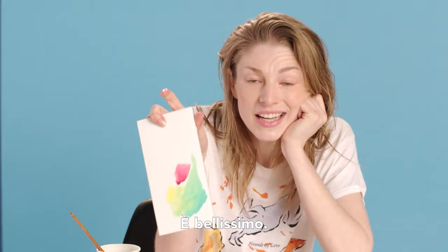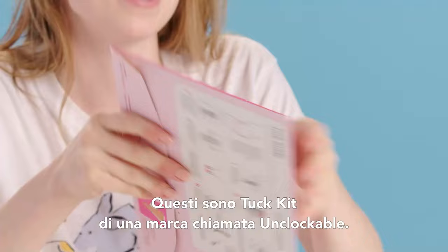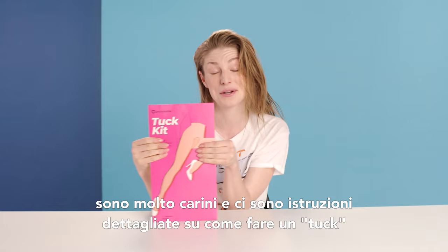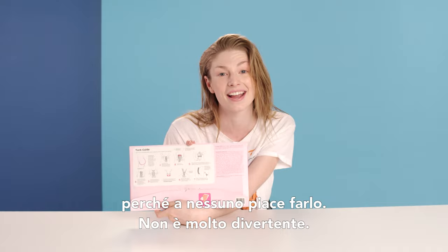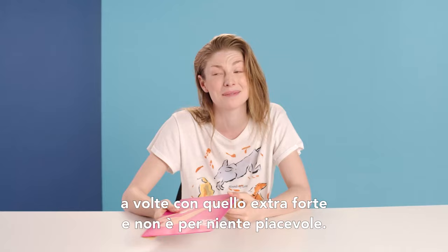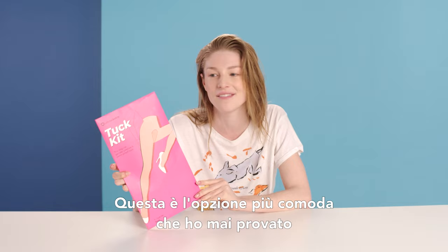These are tuck kits by a brand called Unclockable. I really wanted to bring these and show these off today because they are really useful for the dolls or anybody who needs to tuck. I have them on my rider for every photo shoot I ever do. It's cute and it comes with detailed instructions on how to do a tuck, because nobody likes tucking — it's not really fun. Before, I kind of just been winging it with tape, sometimes even duct tape, which is not fun. This is like the most comfortable option I've ever had, and I also just love that it's by trans people for trans people.